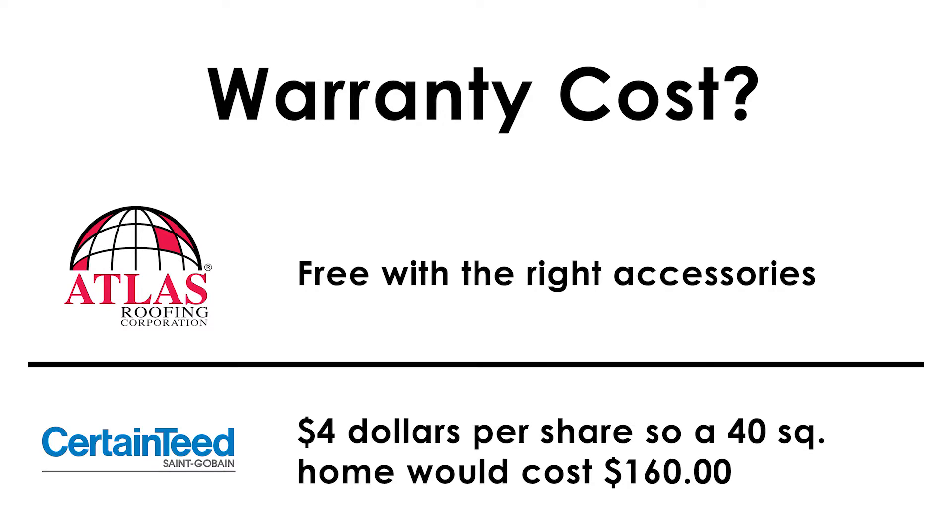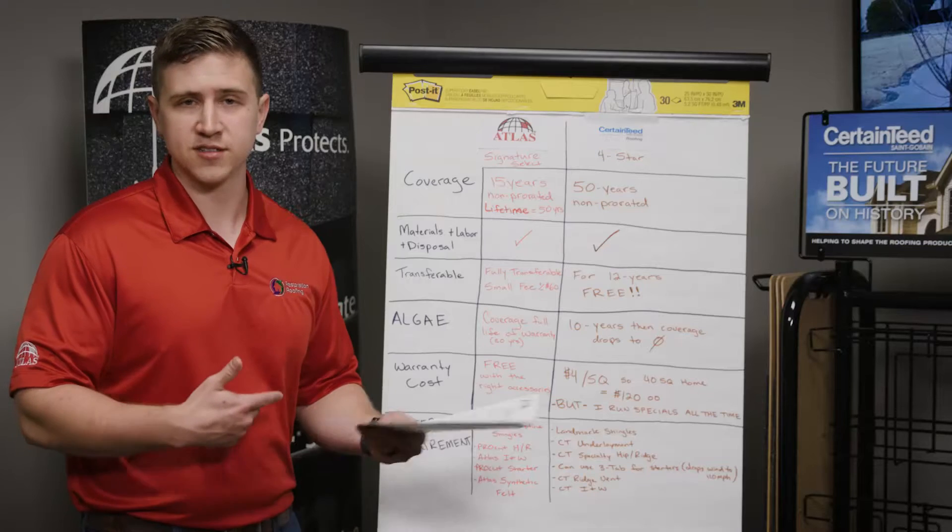The warranty cost: the Atlas Signature Select system is free, but we have to use certain accessories, which I'm about to get into. The CertainTeed 4-Star roofing system is $4 a square. What I do a lot of the time is I'll just cover that — I'll run promotions from time to time, so please check with me to see what's going on.